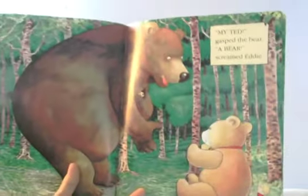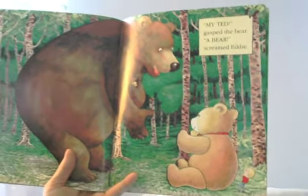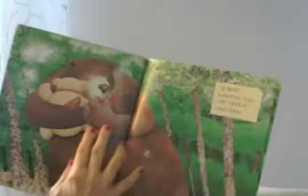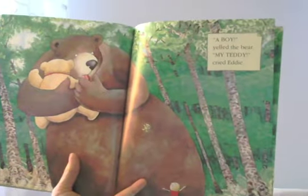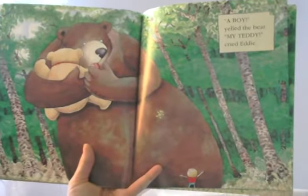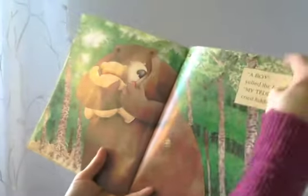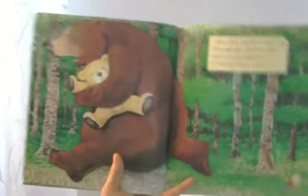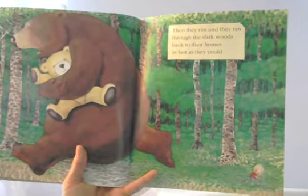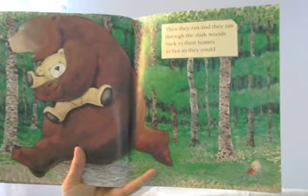'My Ted!' gasped the bear. 'A bear!' screamed Eddie. I think Eddie's scared. 'A boy!' yelled the bear. 'My teddy!' cried Eddie. Then they ran and they ran through the dark woods back to their homes as fast as they could. Look — they swapped bears and now they're happy. They solved both of their problems.